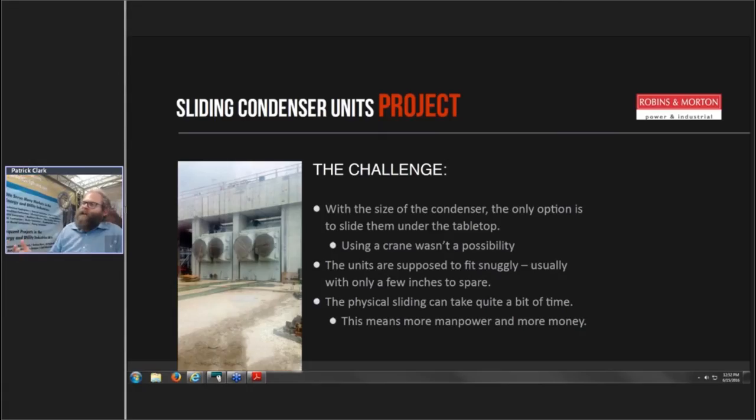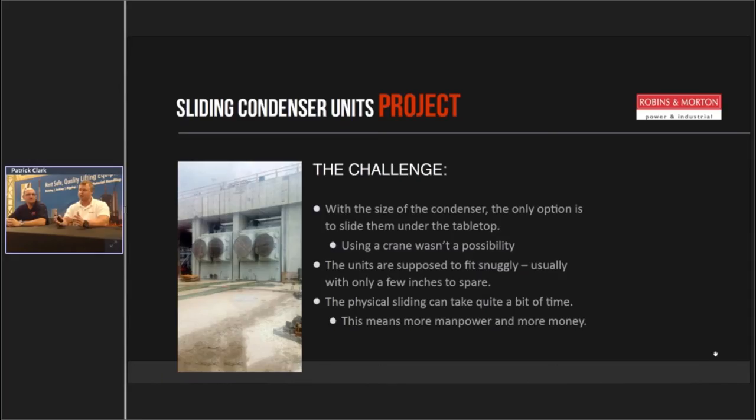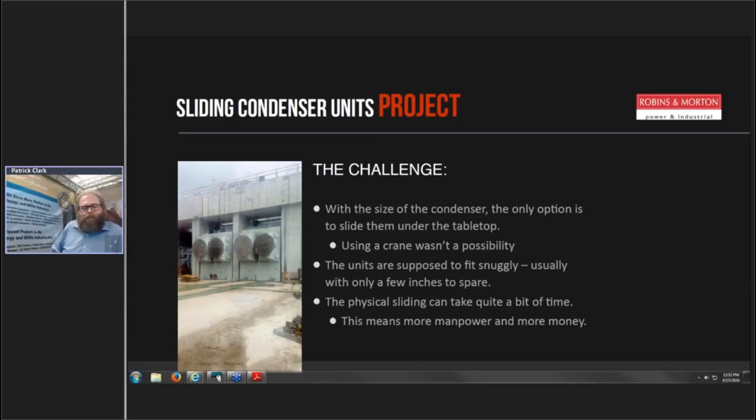Lifting Gear Hire sent us all the specs, certifications, and documentation we needed to back up our insurance — everything in a timely manner. Danny and Bob Crabb from Lifting Gear Hire came in, and we determined that HydroSlide was the right solution. The spec sheets made everything easy. Once they gave us the specs on the shoes and the slides, we realized it was going to give us the headroom we needed for such a tight spot.